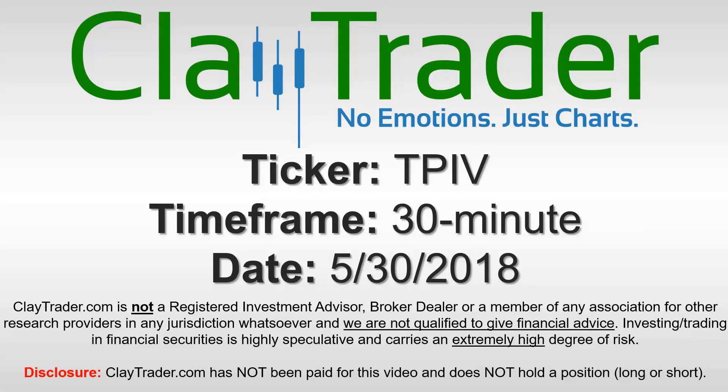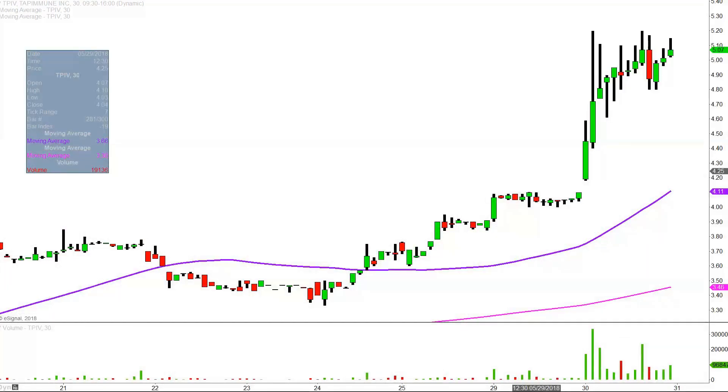Hey, it's Clay, and this will be a video chart on ticker symbol TPIV. We will take a look at the 30 minute time frame. Real quick, what do I mean by 30 minute in case maybe you're new to charts?